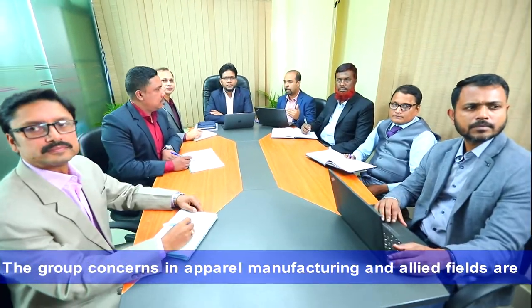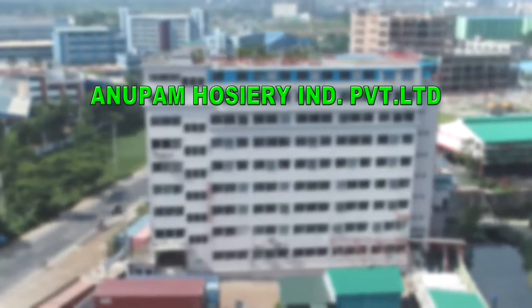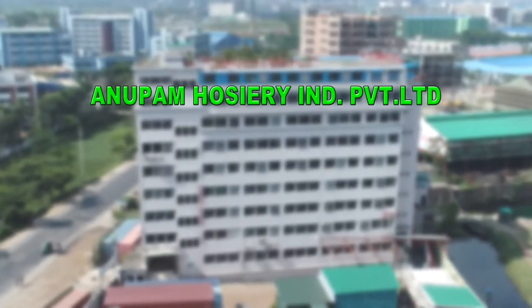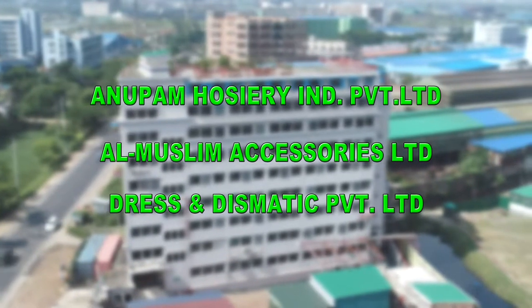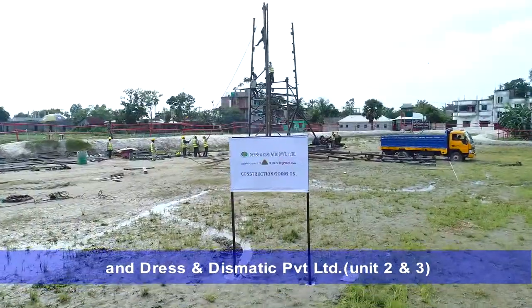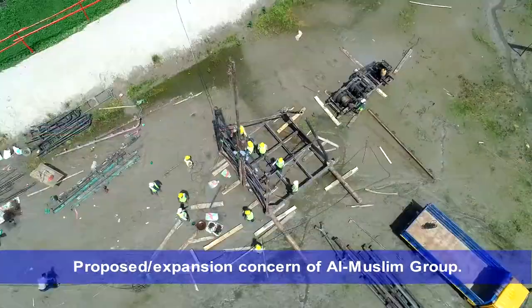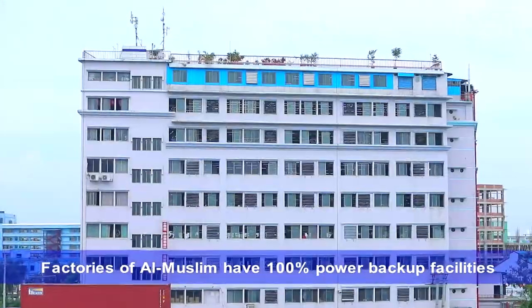Al-Muslim Group's concerns in apparel manufacturing and allied fields are Unubom Hosiery Industry Private Limited, Al-Muslim Accessories Limited, Dress and Dismatic Private Limited, and Dress and Dismatic Private Limited Unit 2 and 3, which are upcoming concerns of Al-Muslim Group.